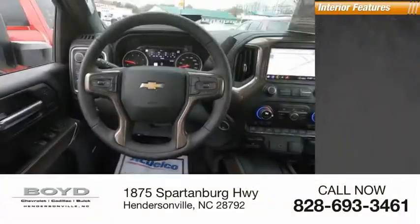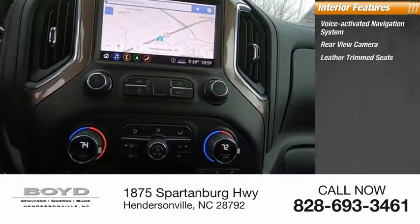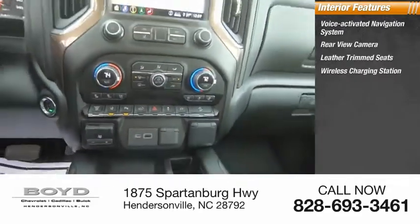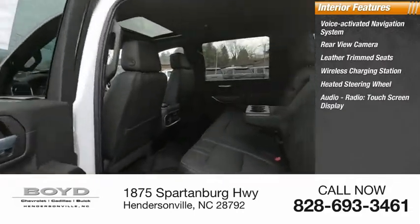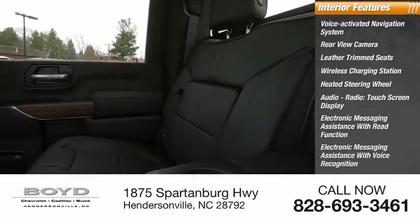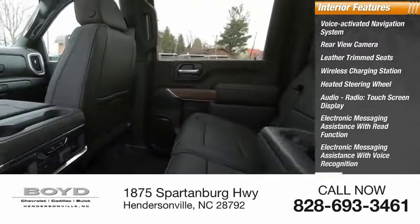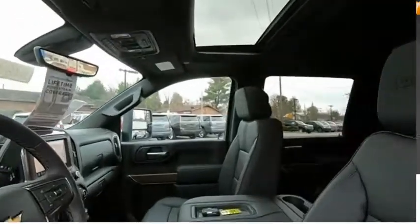Inside you'll find voice-activated navigation system, rear-view camera, leather trim seats, wireless charging station, heated steering wheel, audio radio, touchscreen display, electronic messaging assistance with read function, electronic messaging assistance with voice recognition, cargo area, 115-volt power outlet, capless fuel filler system. A vehicle like this doesn't come along every day.